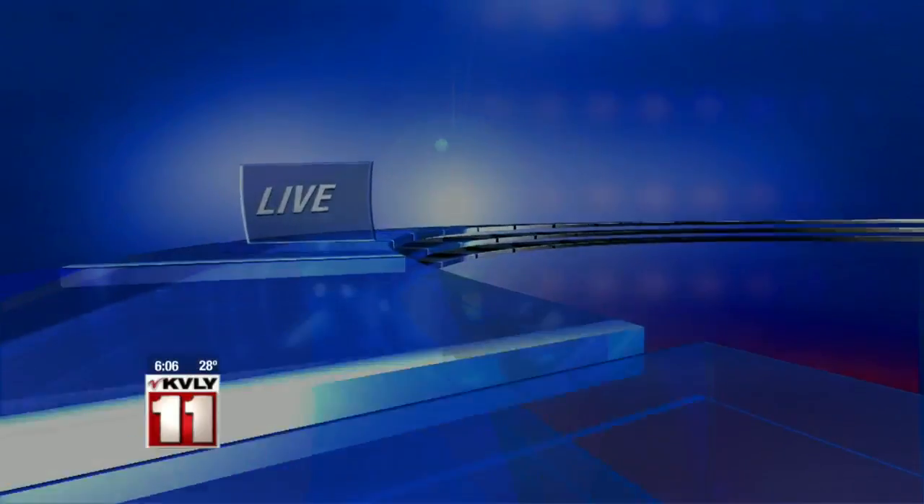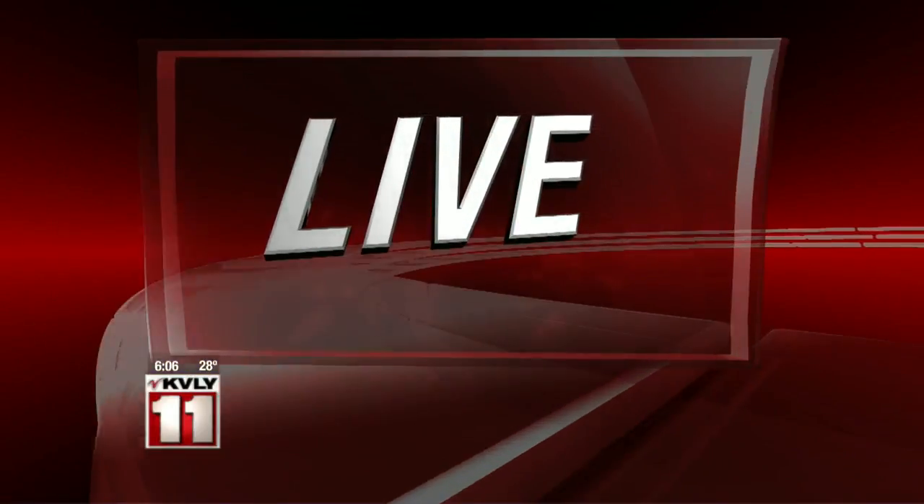That's where we find Valley Today's Christie Larson live from the Fargo Dome, checking out all of the fun summer toys. Good morning, Christie. Good morning, guys.